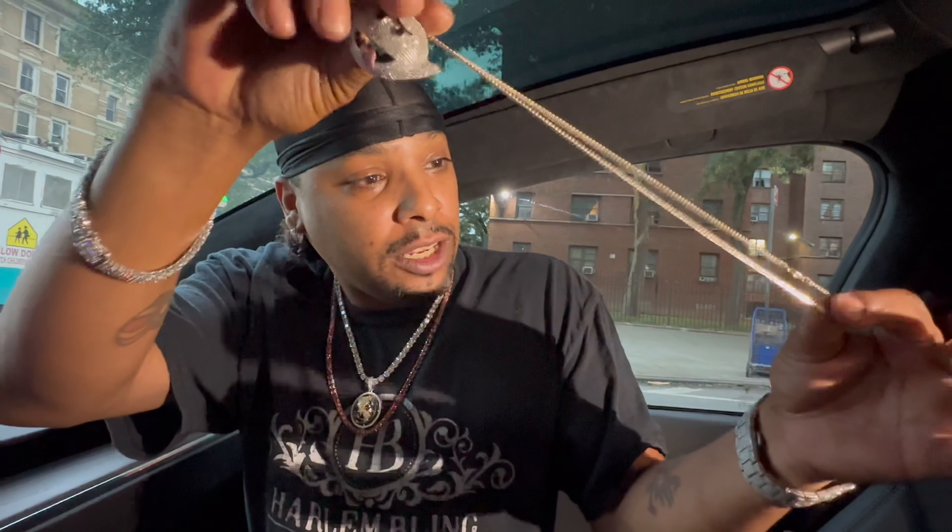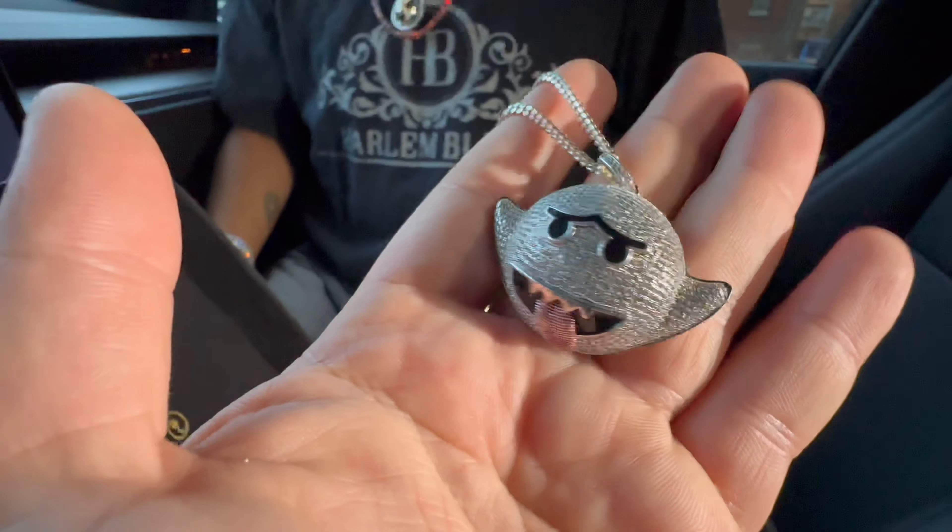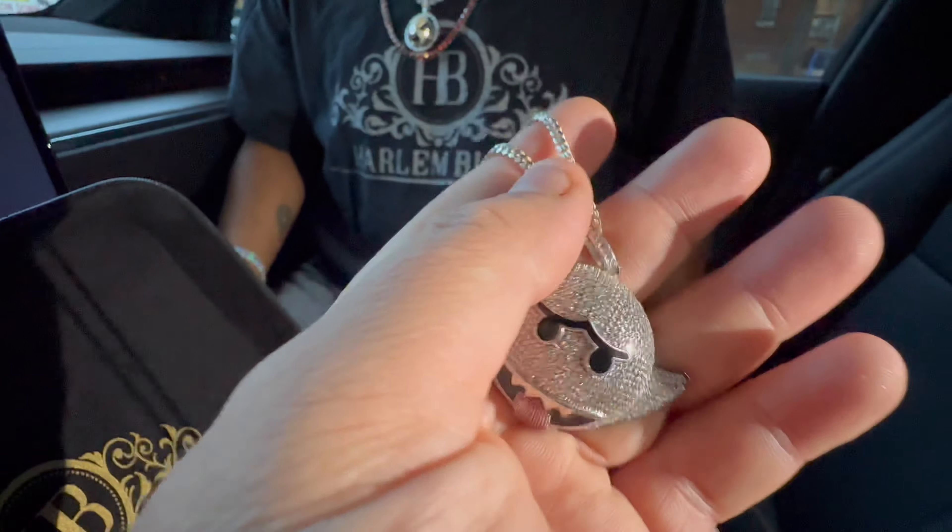This is the original chain from your shop. Guys, comment down below — do you have any jewelry from Harlem Bling five years, 10 years ago?